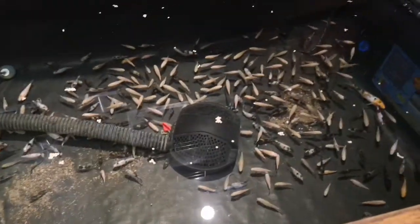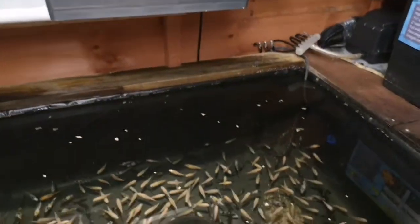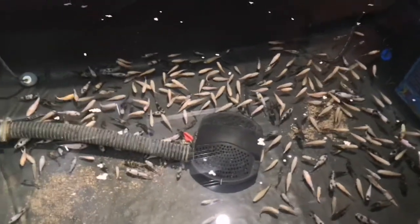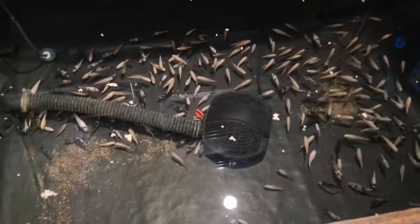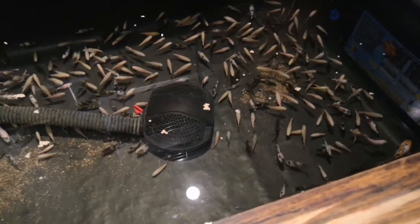The water quality has been spot on since we rearranged this setup. I'm doing a weekly water change — probably about 30% a week — and it seems to do the trick. All the levels are spot on in here.